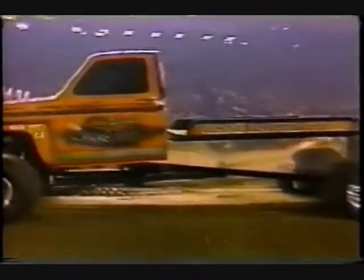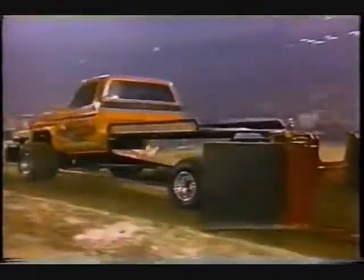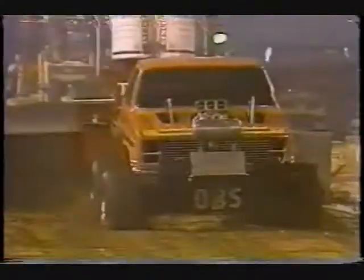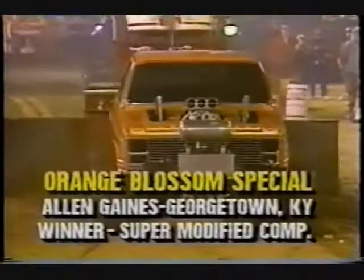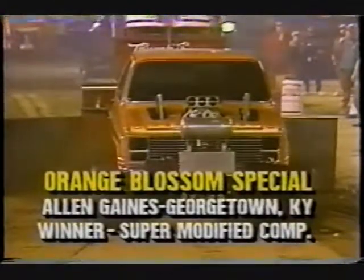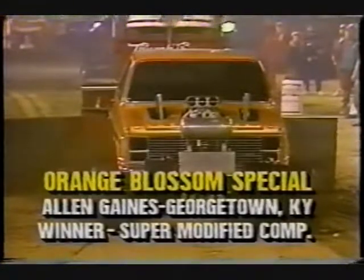Now the winning run of the super modified truck competition — the Tobacco Farmer, Alan Gaines from Kentucky. As he has done so many times in the past, Alan Gaines with the Orange Blossom Special makes one of the most beautiful runs you've ever seen in your life, all the way down to the end: 197 feet plus. Excellent pull for Orange Blossom Special. Alan Gaines with three trucks here tonight — the Orange Blossom Special, the showstopper. The Tobacco Farmer wins the super modified competition with a pull of 197 feet, three and a half inches.